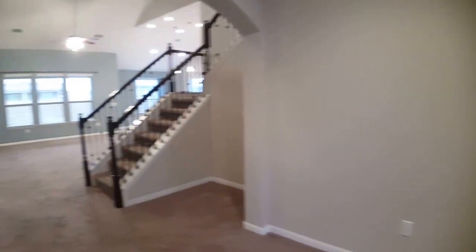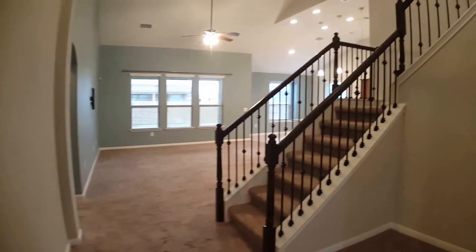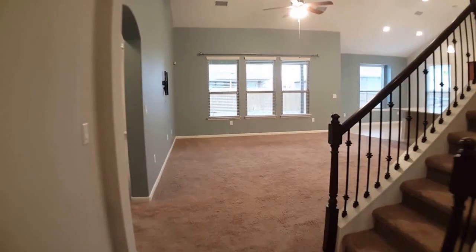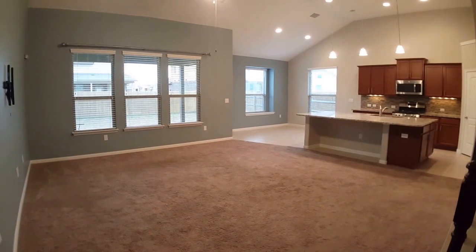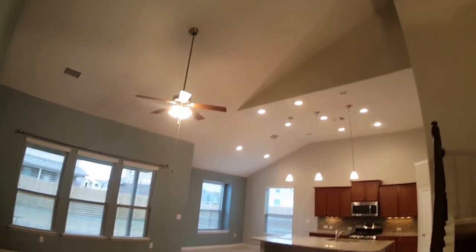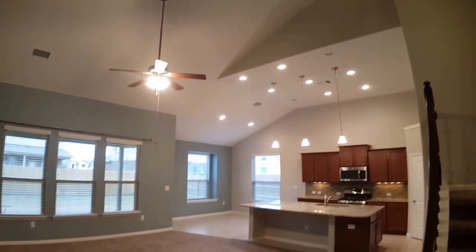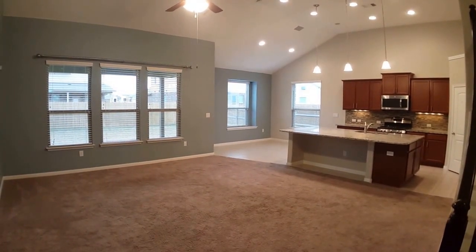We'll proceed on to the living areas. There's a staircase with a really beautiful wrought iron railing and a dark hardwood railing that leads up to the second story. But first we'll begin here in the main living area — a nice, oversized, large living room area with really high vaulted ceilings. Feels nice and open with a lot of natural light throughout. It opens to the kitchen, which I'll show you in a moment.